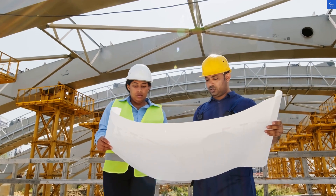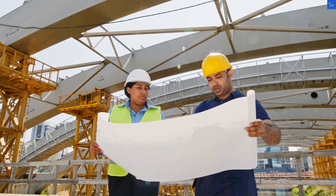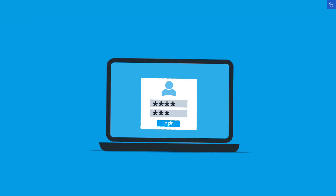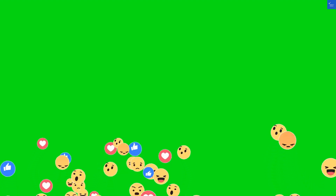Welcome back to VerifyGiant, your go-to source for helping you shop online safely. Today we're diving deep into the world of PoloTrade365.com, a trading platform that's been generating quite the buzz. But is it worth your time and money, or just another online mirage?